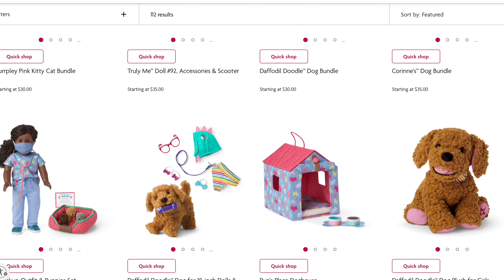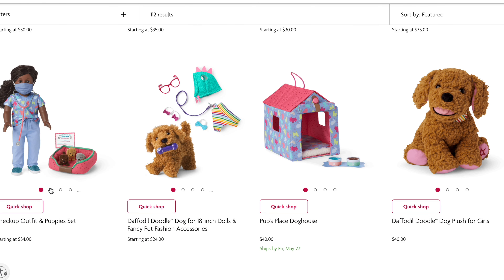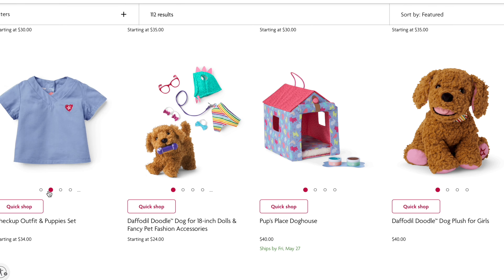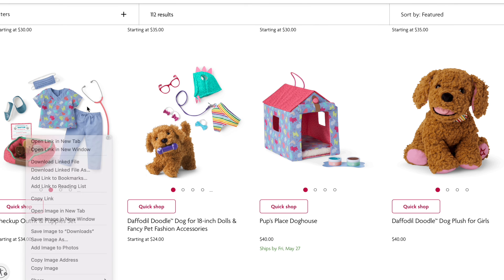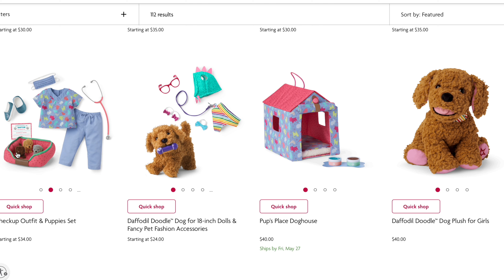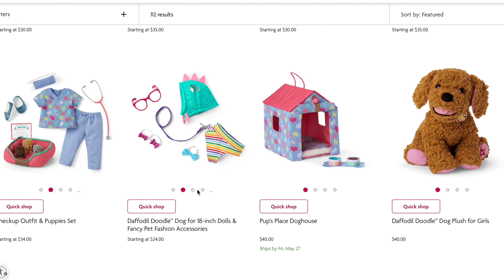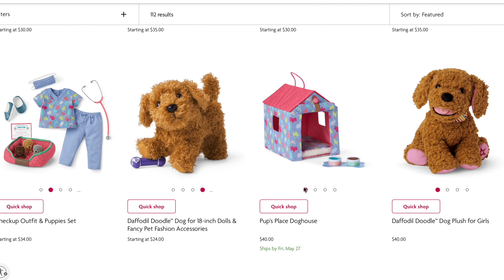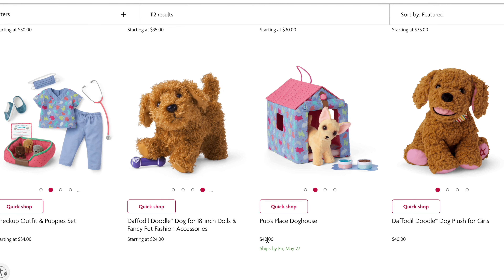They also have a little checkup station with tiny little dogs. The little dogs look like blind bag kind of dogs — it's cute! It has all the accessories for the dogs. That's so cute. This little house is forty dollars.